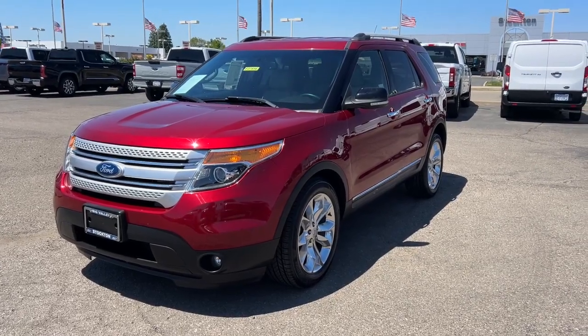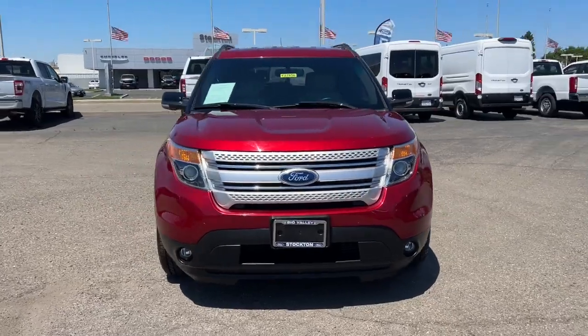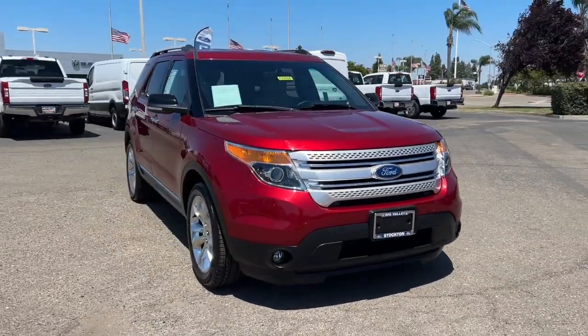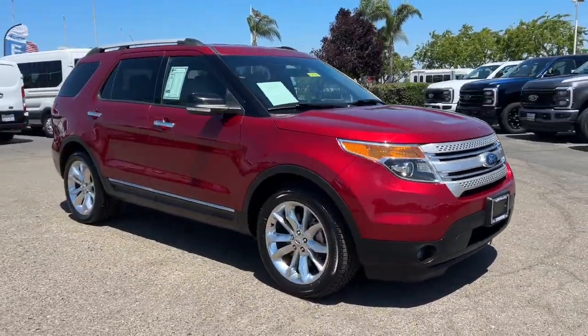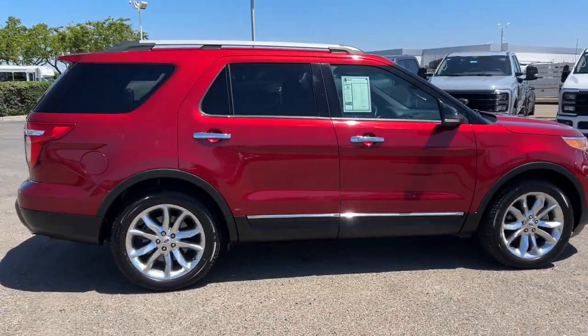Enjoy the view of this 2015 Ford Explorer. With less than 100,000 miles on the odometer, this vehicle stands out from the rest. Handsome and rugged, this Explorer delivers solid midsize SUV versatility.